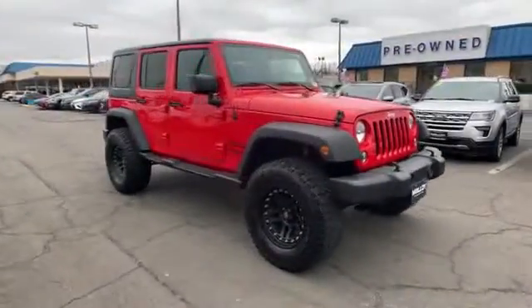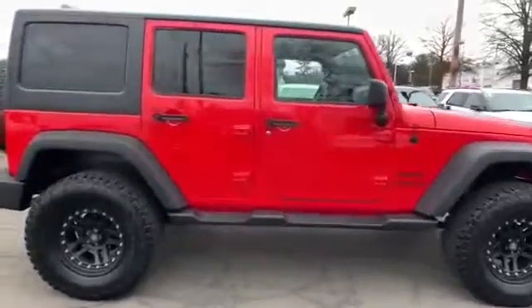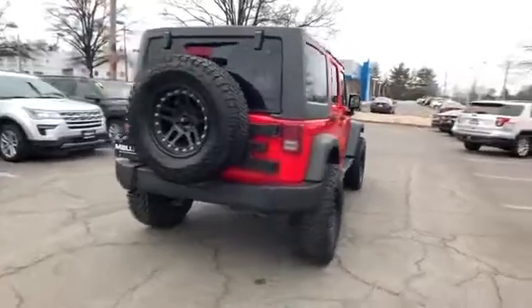2018 Jeep Wrangler JK Unlimited. With less than 23,000 miles on the odometer, this SUV offers space as well as power and performance.